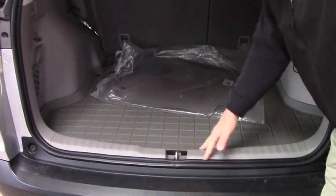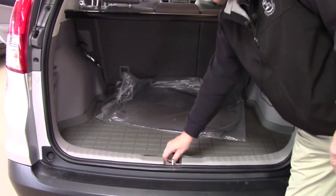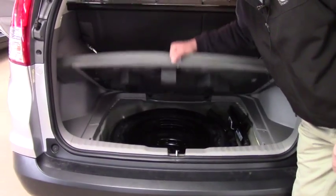Of course you've got one of these WeatherTech trays for the storage compartment as well under here, and of course your spare.